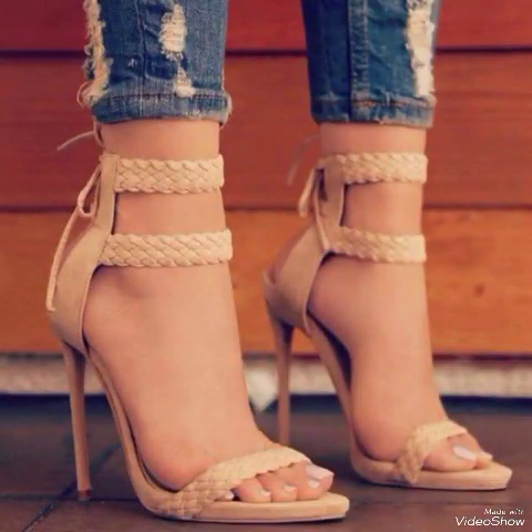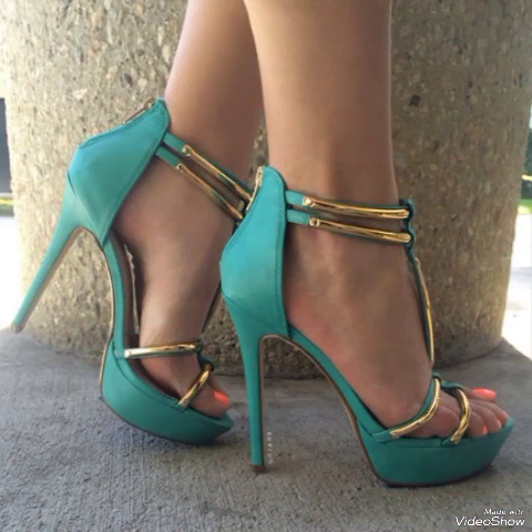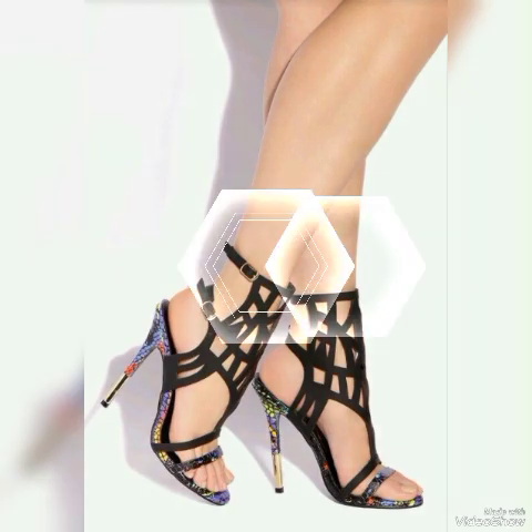Dear viewers, if you want to buy them online, I will tell you the best websites from where you can buy these stylish beautiful high heel sandals: amazon.com, eBay.com, and aliexpress.com.